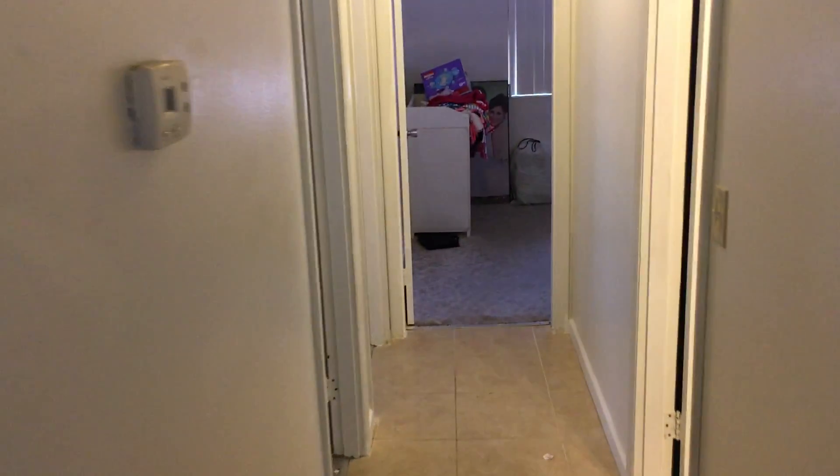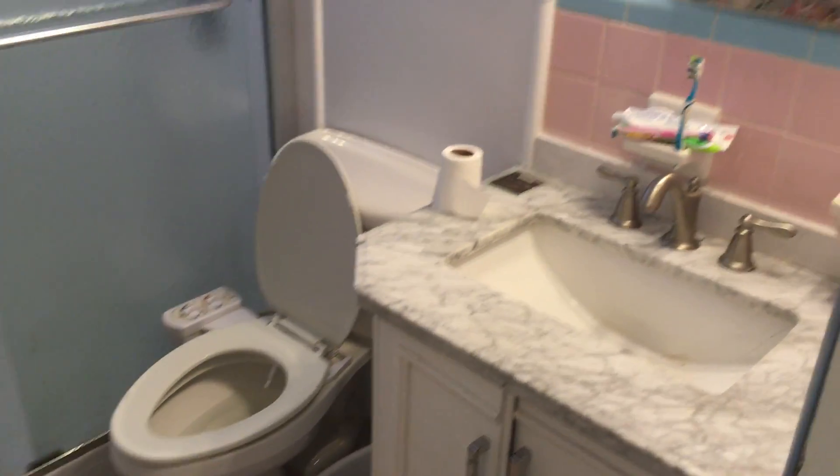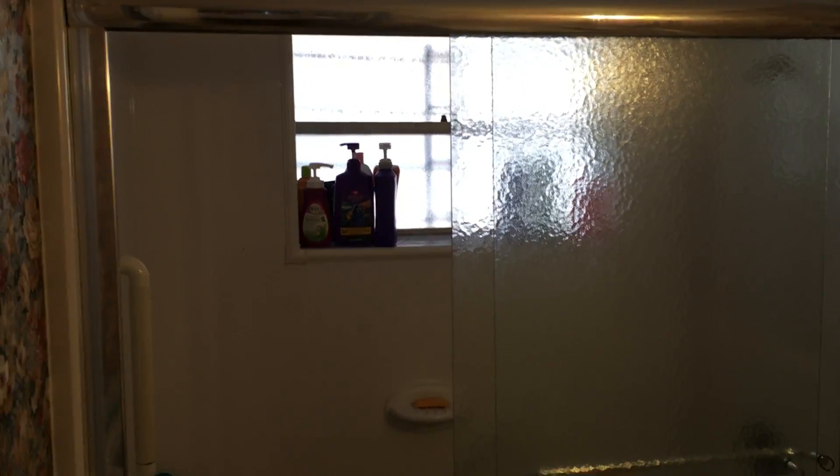This door here goes back to the carport. The three bedrooms and one bath are all at the end of this hall. To our right, I have a bathroom here. Walk-in shower with a seat there. The shower has been redone with a fiberglass shower enclosure.